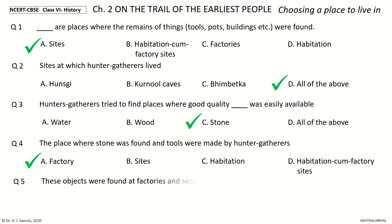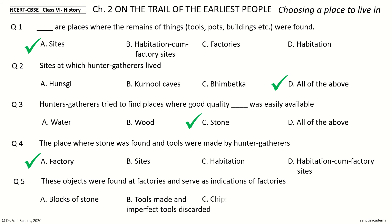Question 5. These objects were found at factories and serve as indications of factories. The options: Blocks of stone, tools made and imperfect tools discarded, Chips of stone, All of the above. Your time to choose.